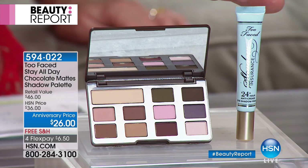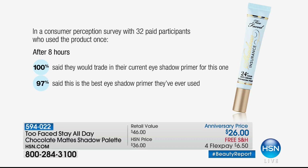Because once you use it, you will never, ever go to anything else. In a consumer perception survey with 32 paid participants, 100% after eight hours said they would trade in their current eyeshadow primer for this one.